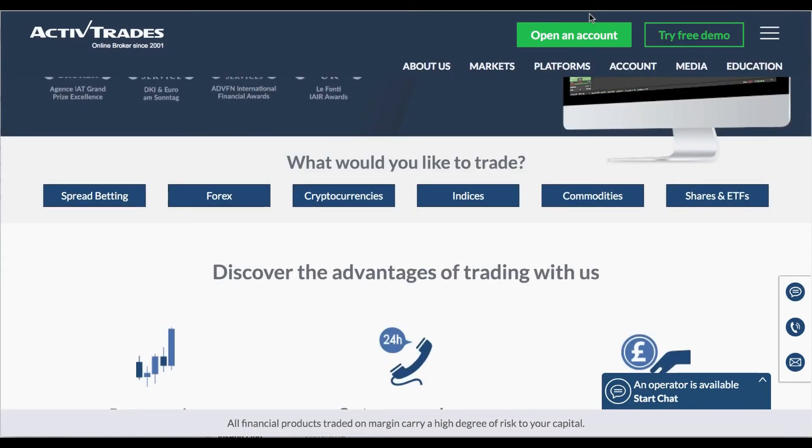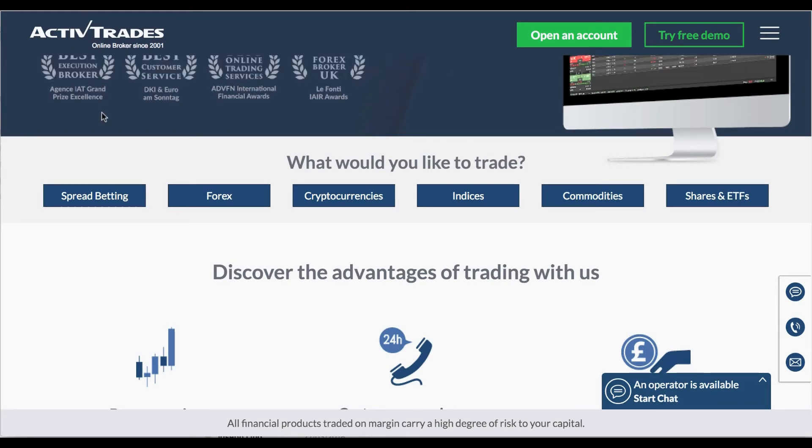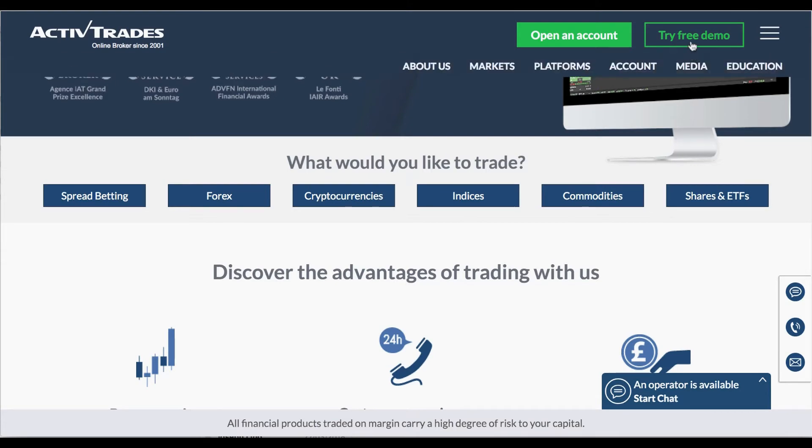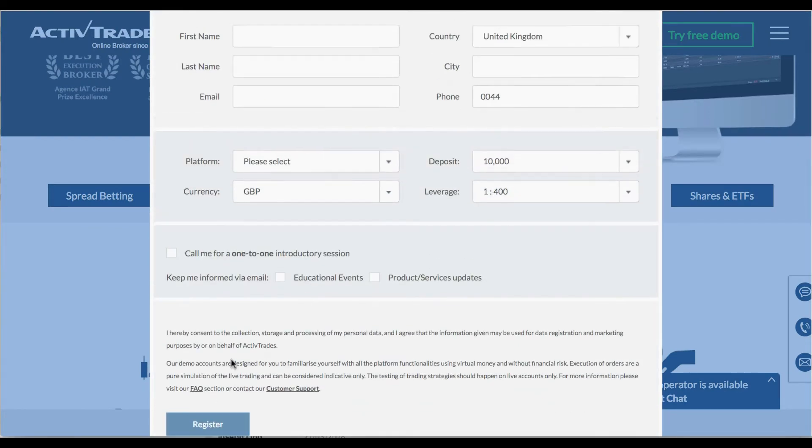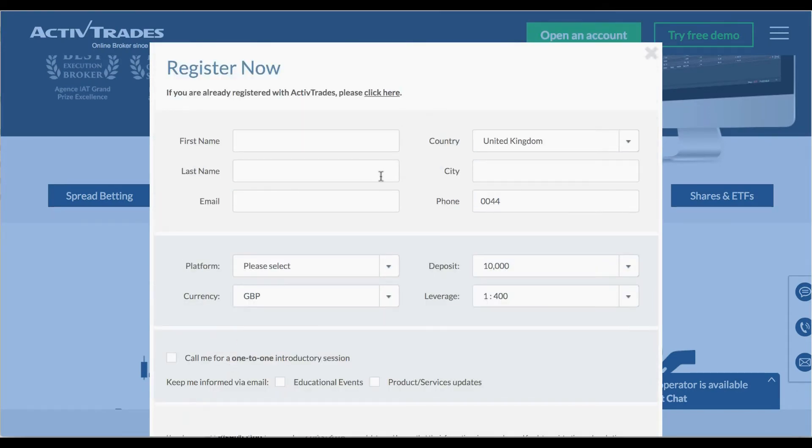Let's take a look at the platform, which gives you the option to trade spread betting, forex, cryptocurrencies, indices, commodities, and shares plus ETFs too. To open a free account, you can fill out your details here, and this takes you straight through to the platform. I'm going to go ahead and fill this out and I'll be right back with you in a second.